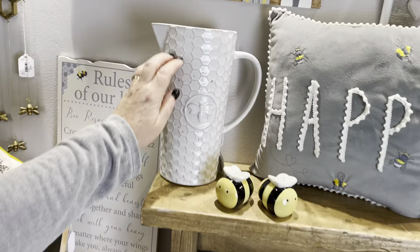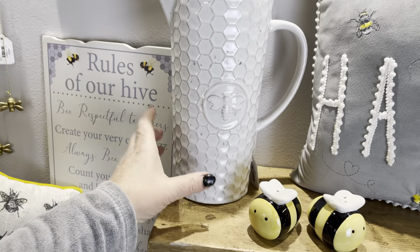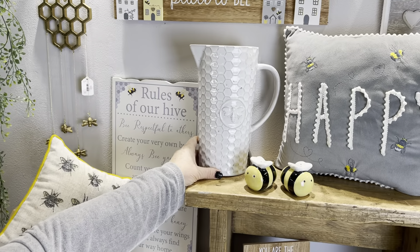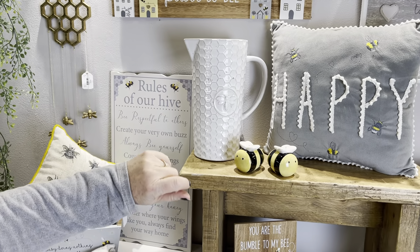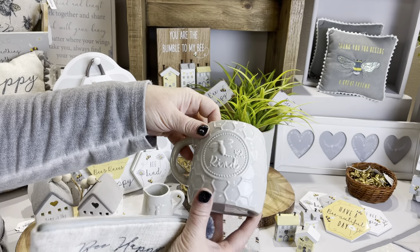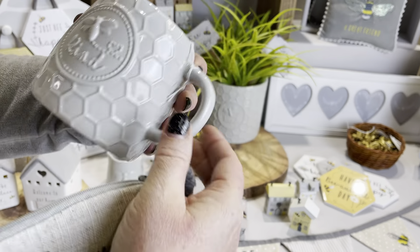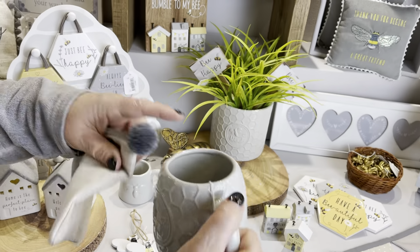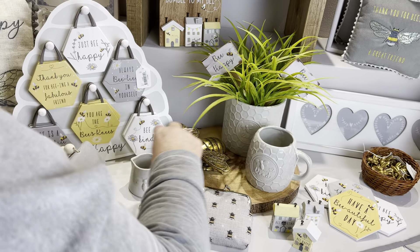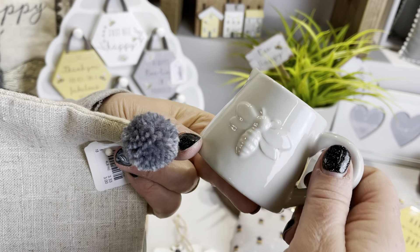We've also got this other ceramic piece — it's the same feel as the plant pot where you've got the embossed bee on the front. It's a really nice tall jug, holds water, great for faux flowers or some lovely fresh flowers. Then we've got the mug — same kind of style with 'Bee Kind' on it, a really nice chunky mug. And then we've got another little ceramic piece, a little grey mini jug — quite simple but really sweet, and lots of people do collect jugs.